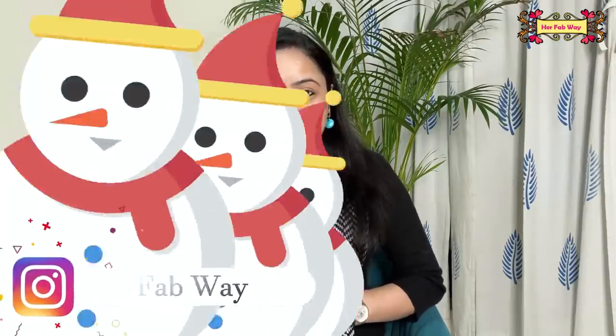Hi everyone, my name is Zilla and welcome back to HerFabWay. Let's get started with today's video, but before that, do not forget to join us on Instagram. My Instagram handle is HerFabWay.